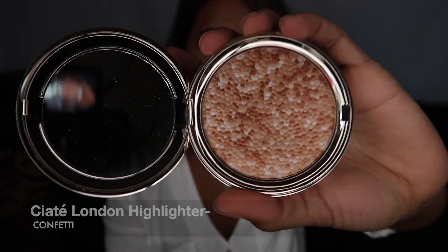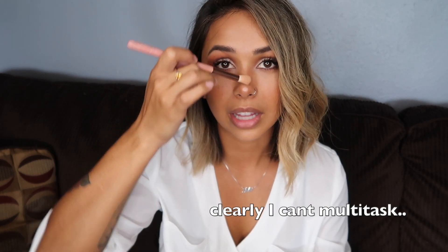I did my makeup and didn't put highlight on so I could show you guys what I've been using recently. It's a Ciate London in Confetti highlighter - it's more of like a golden bronzed highlighter. I normally use more of a blinding highlighter but this just gives me a really dewy golden look. Lately I've been doing more natural kind of looks and I've just been obsessed with this. I highly recommend it if you like more of that natural glowy look.